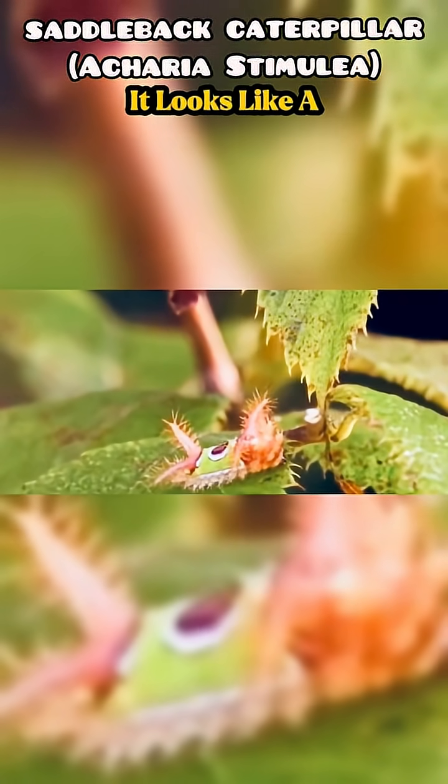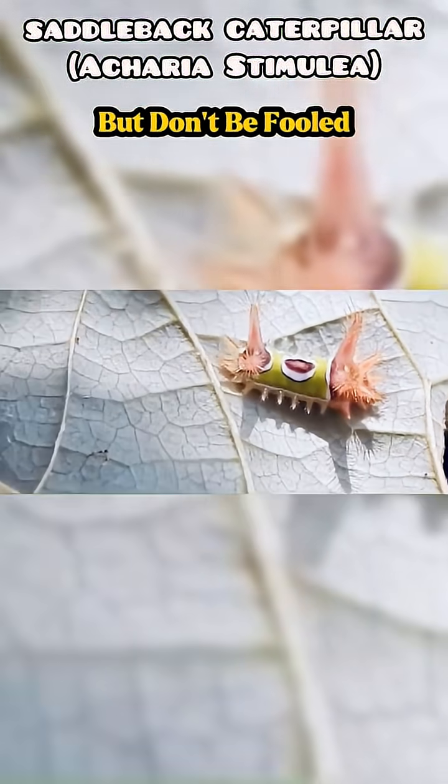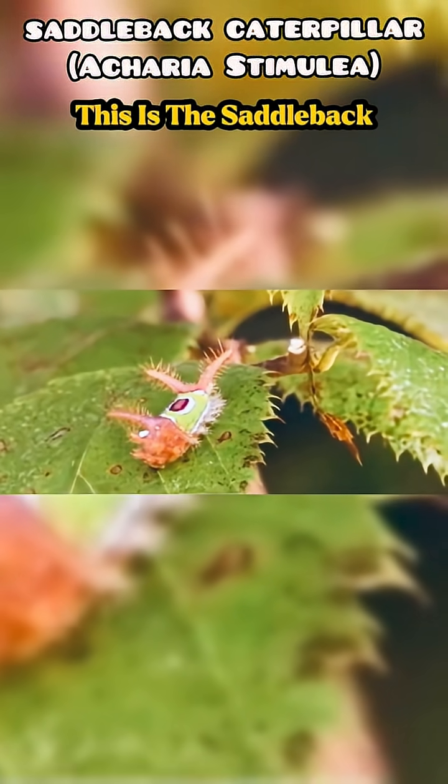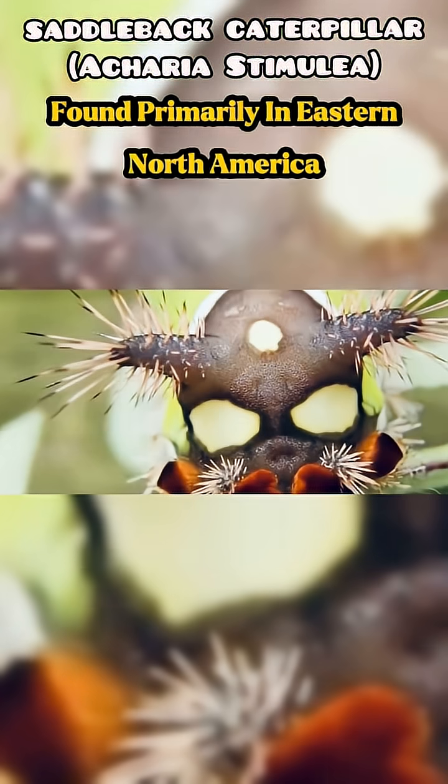At first glance, it looks like a tiny, colorful saddle resting on a fuzzy green leaf. But don't be fooled. This is the saddleback caterpillar, Acharya stimulea, one of nature's most deceptively beautiful insects, found primarily in eastern North America.